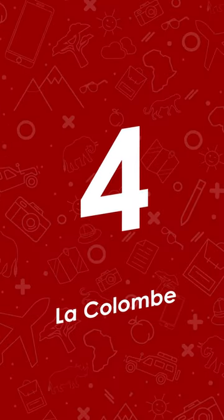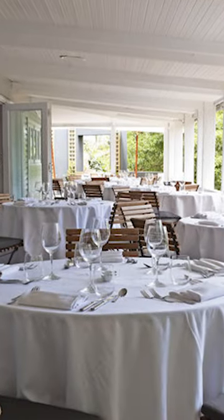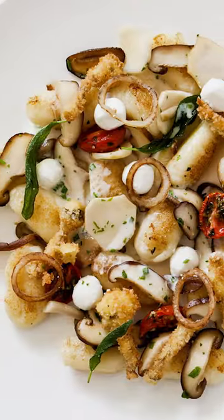Number four: La Colombe. La Colombe enjoys a spectacular setting on the Silvermist wine estate. Its absolutely flawless food has a playful touch.